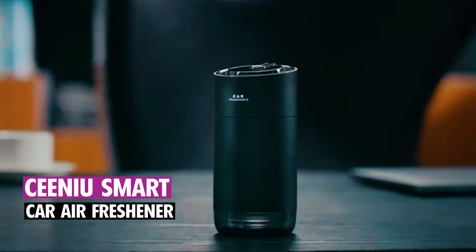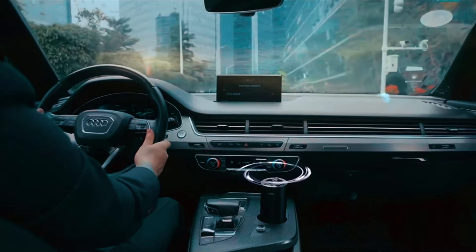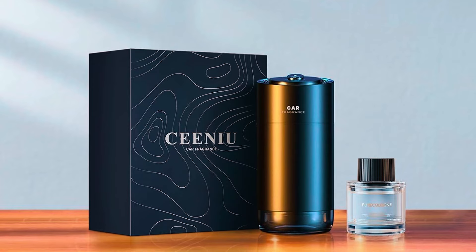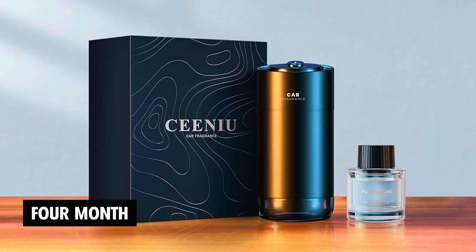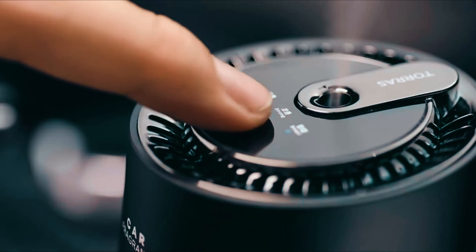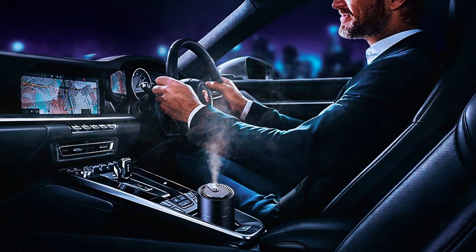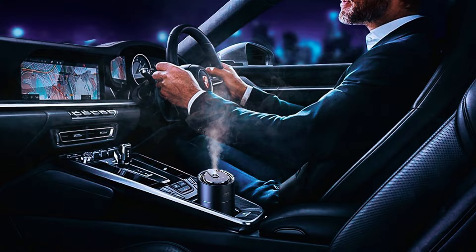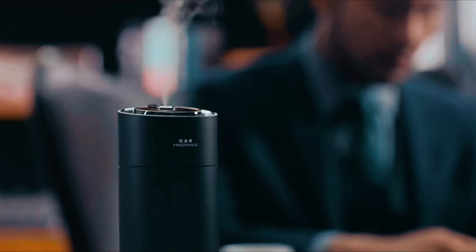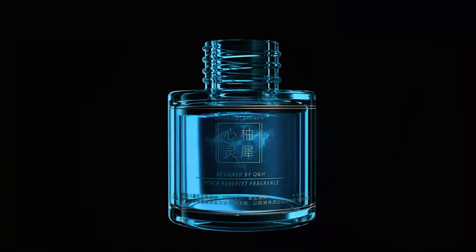CNU Smart Car Air Freshener. The CNU Smart Car Air Freshener delivers a premium scent experience through atomization, with each perfume bottle lasting up to four months. It features adjustable concentration settings and an auto on/off function that activates with your car's ignition. The built-in battery charges in an hour and lasts up to 60 days. Made from sturdy aluminum, it uses natural, alcohol-free fragrances safe for everyone, including pregnant women and children.